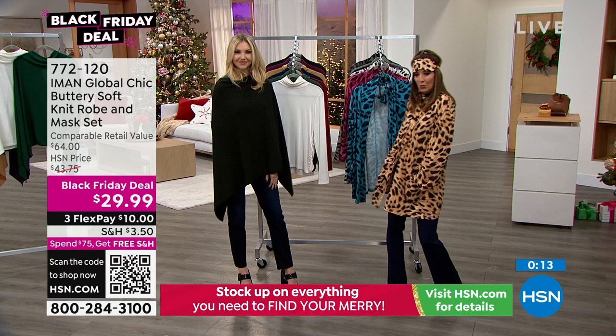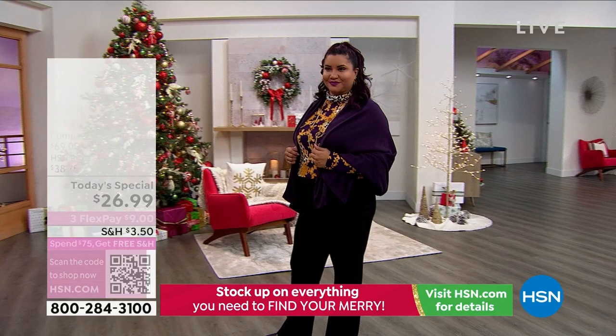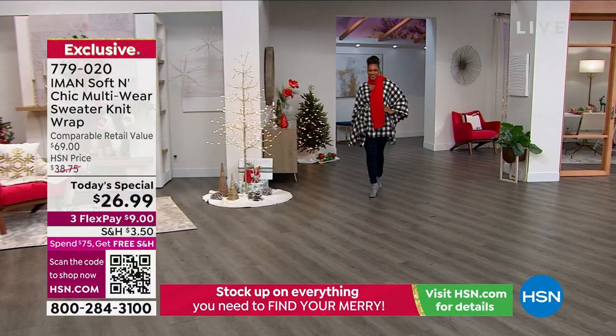We've got another big grand finale of Iman's 15th anniversary shows. Another look at our Today's Special — you've been loving this. You can wear this so many different ways: it's a wrap, it's a shawl, it's a shrug, it's a scarf, it's a kimono, it's a cardigan, it's a poncho, it's a blanket. It's done in a beautiful cashmere-like soft, luxurious blend. So it's lightweight with amazing drape — the colors are stunning, all solid colors you're going to wear day in and day out.